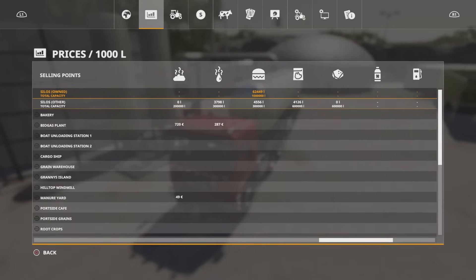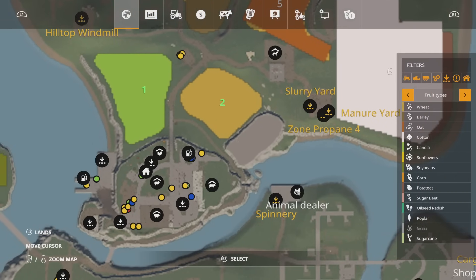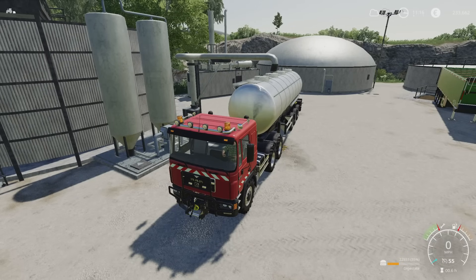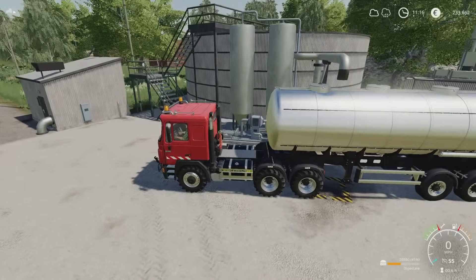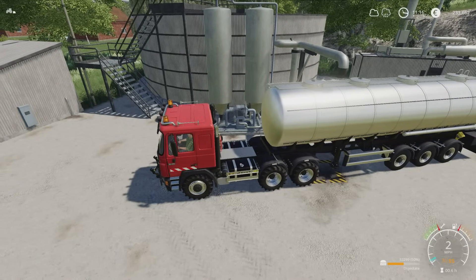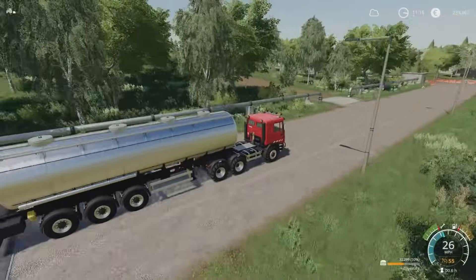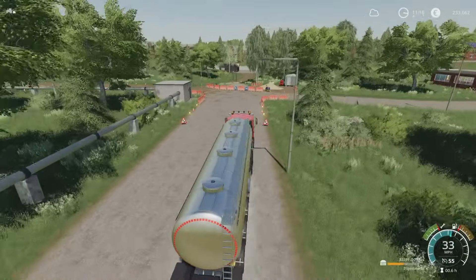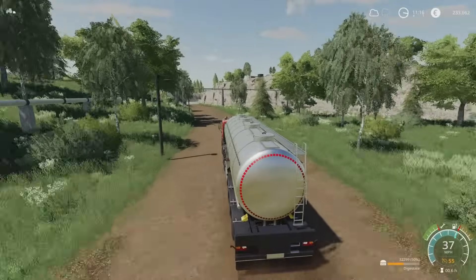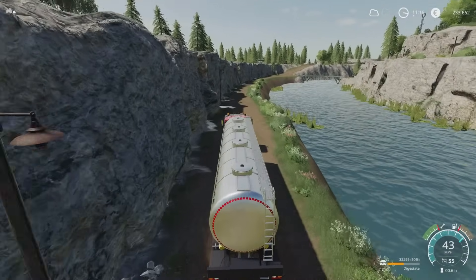We're going to the slurry yard to sell our digestate. I'm wondering what the price is now — it's not too bad, still over 1,000. Actually I could have driven the tanker up to the yard empty because I can pipe the digestate up to the main yard up the rocky steep bit. So we've got nearly just over half — we'll do the other half up there, that way we get to use the new pipe system too.